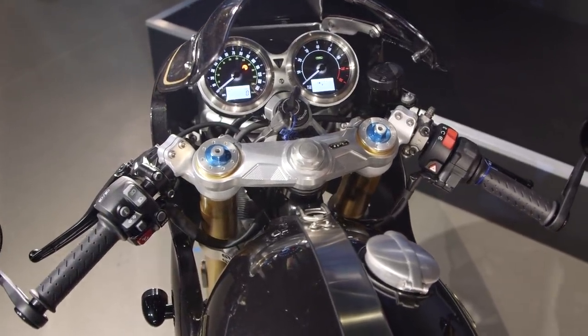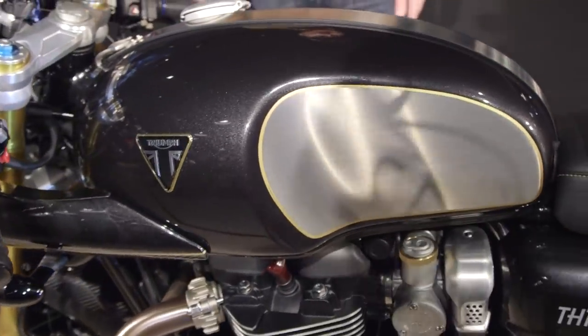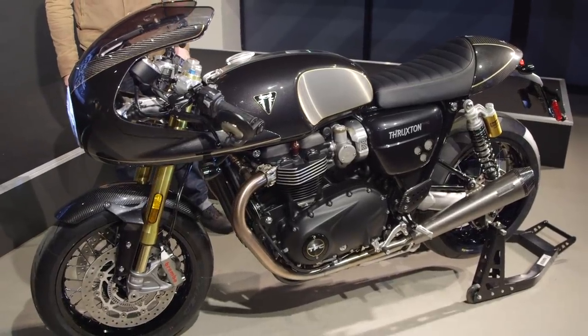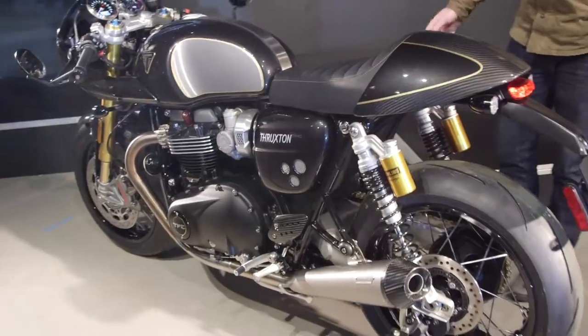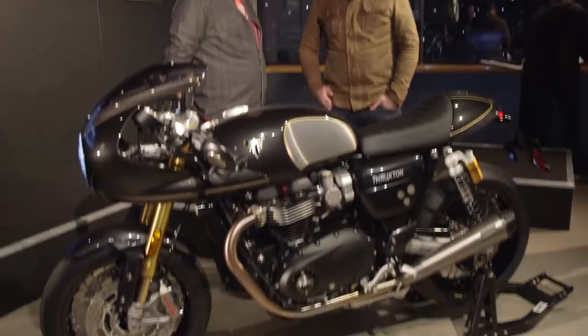There'll be 750 made, and when they're gone, they're gone. And we've just ordered one, so keep an eye out on The Bike Shed stand in May. We're going to be taking one of these and de-homologating it slightly. There's a few bits that Triumph can't get away with doing that we're going to do, so watch this space. I'm here with Stuart Wood, who is Triumph's chief engineer. We're going to pick his brains about the new TFC Thruxton.